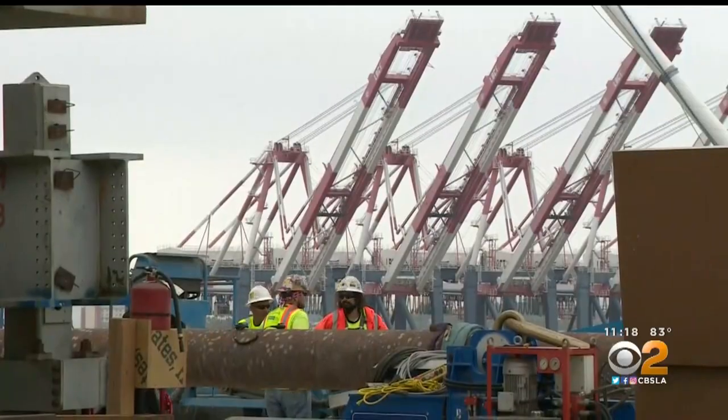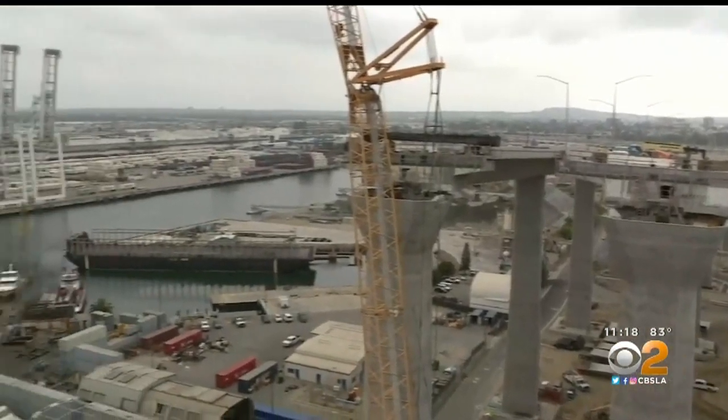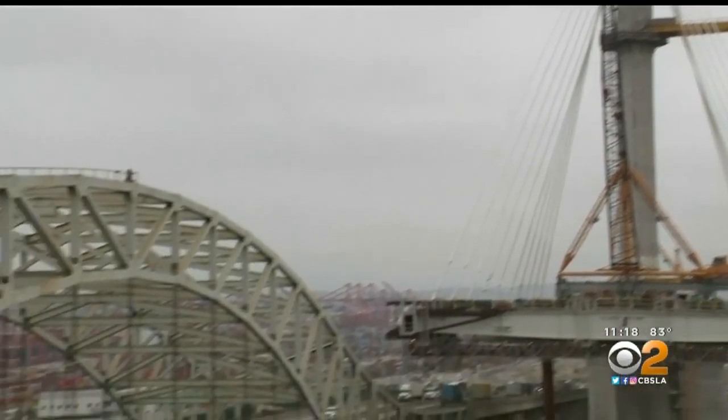Right now construction crews are extending the center section over water. They're installing cables and 145-foot-long steel beams.